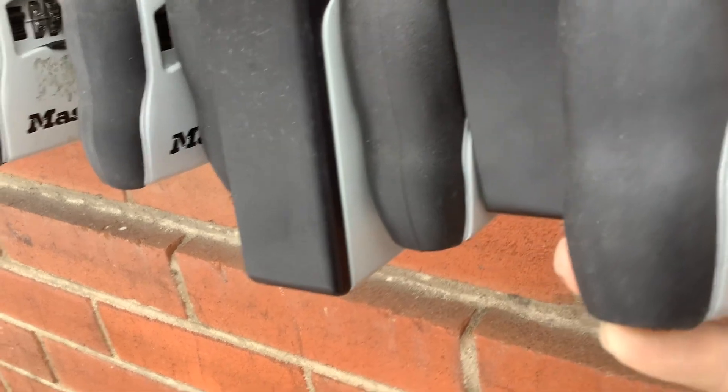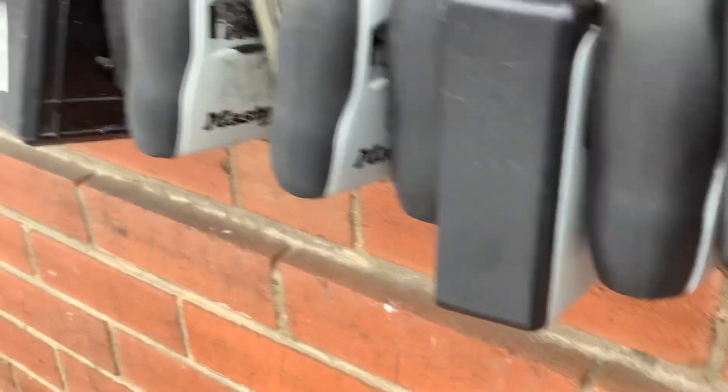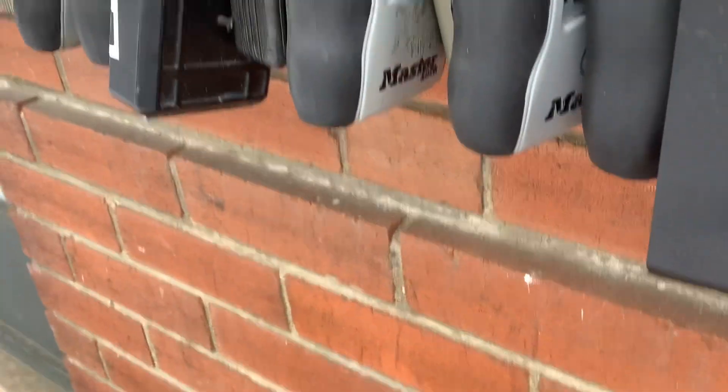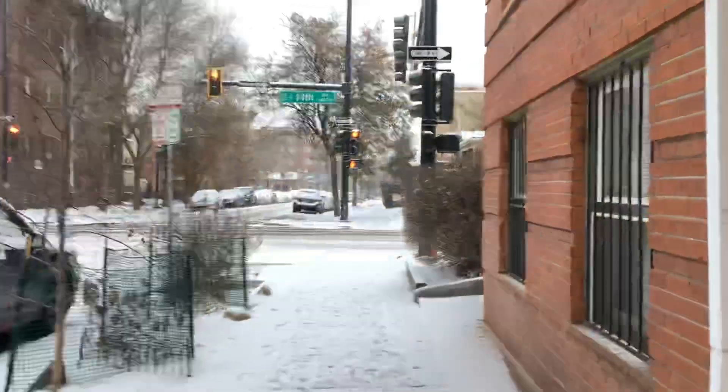At least I think that's where we enter — maybe we enter up front here, I'm not sure. I think it's around to the side. Here's the keys. Let's see if it works on this door. That key works on the front door.